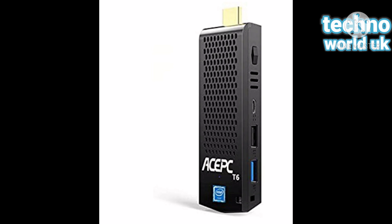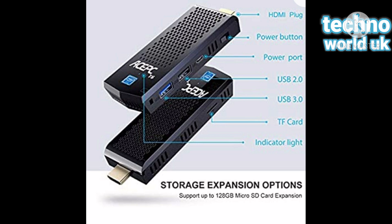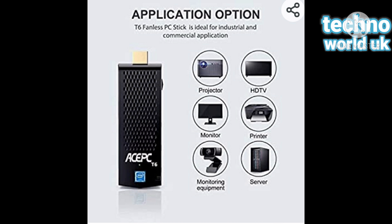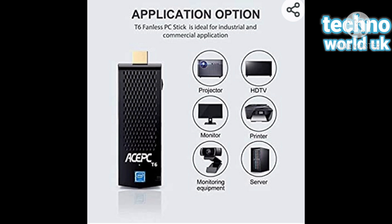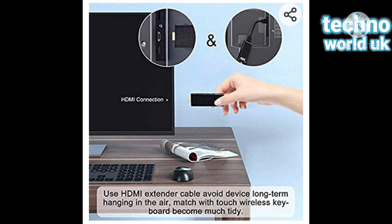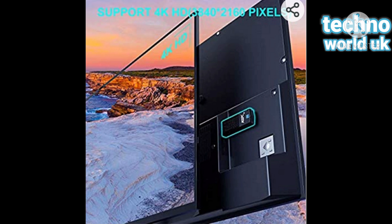Hello dear viewers, today I'm going to introduce you to a fantastic powerful device which is a computer, but it's a very small stick. It's a mini PC stick: Windows 10 Pro, 8GB DDR, 120GB eMMC, Intel Atom Z8350. It supports 4K HD, Bluetooth 4.2, dual-band Wi-Fi. It's a very good and handy device that you can carry with you worldwide — anywhere you go, you have a computer.